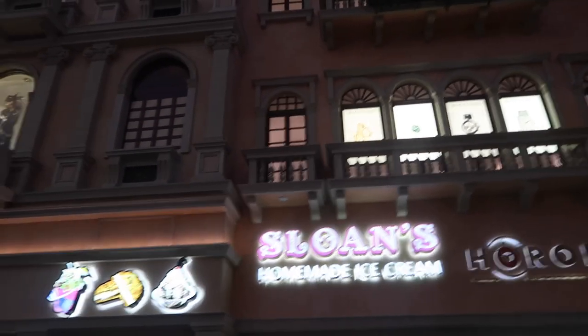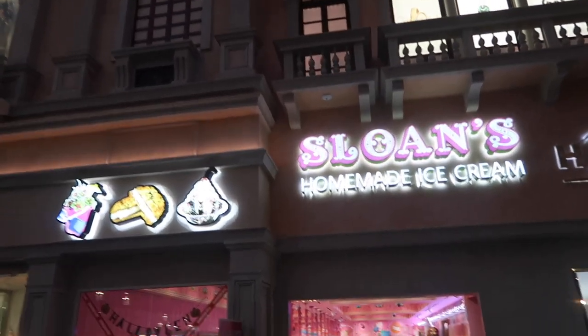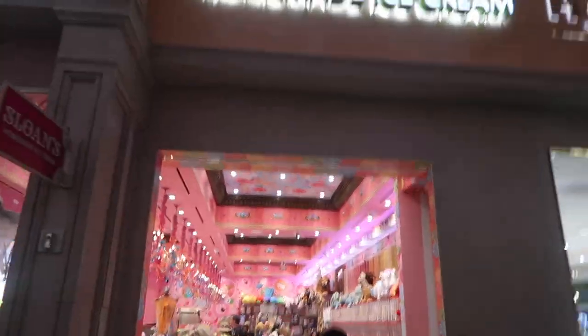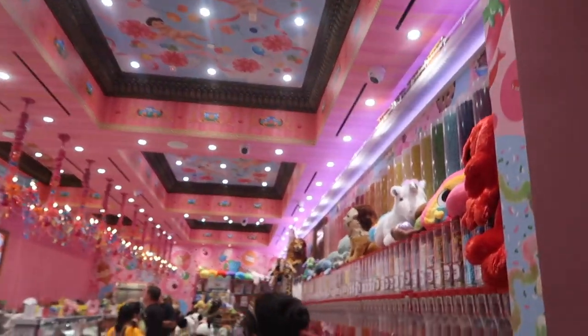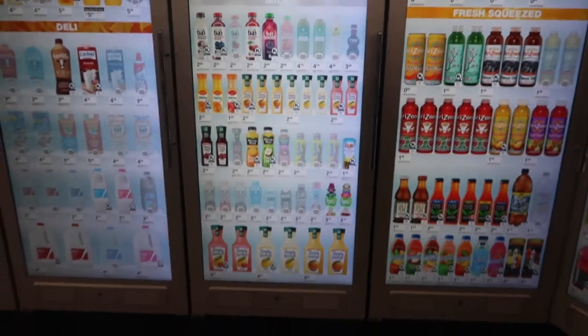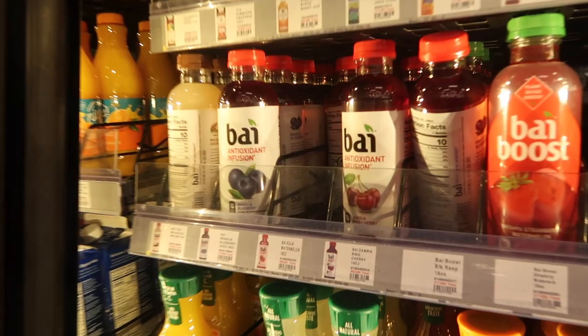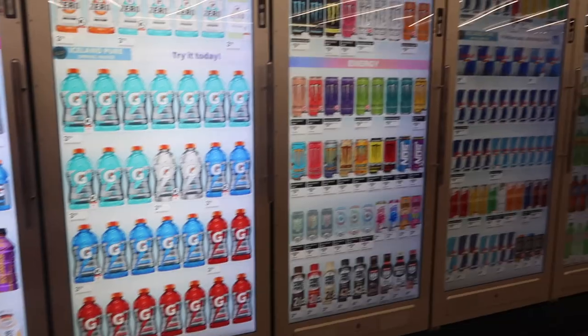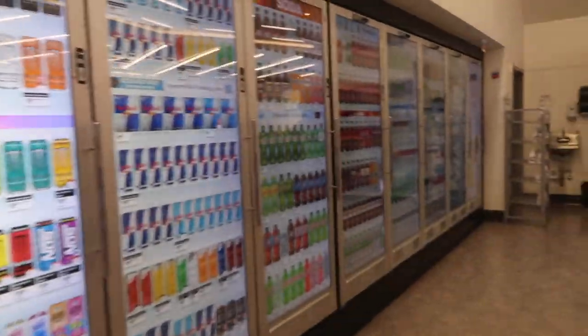Coming back to our favourite little ice cream spot in the Venetian — it is so nice, you guys might recognise it. We've just come into Walgreens and the fridges are so cool — look, if you want this drink, no problem, it's just in here. This is actually really cold.